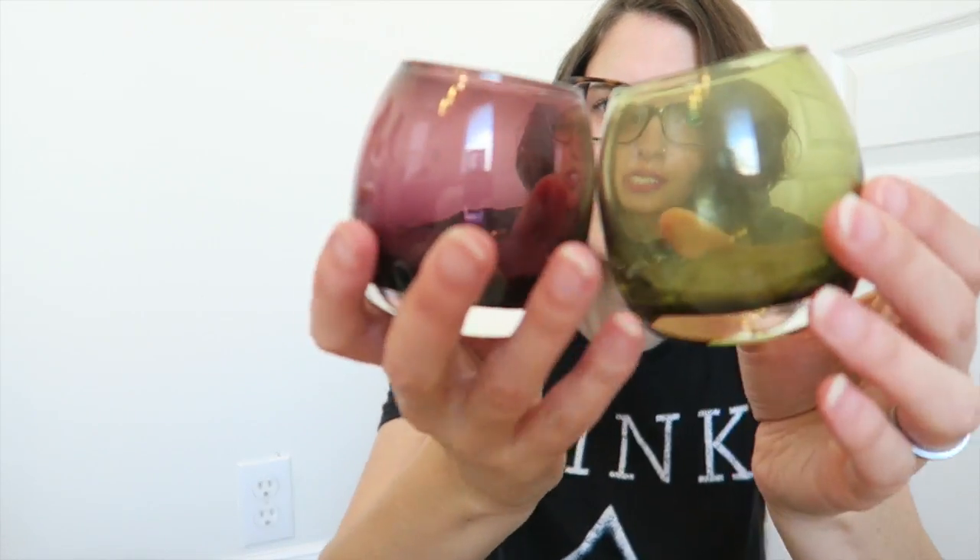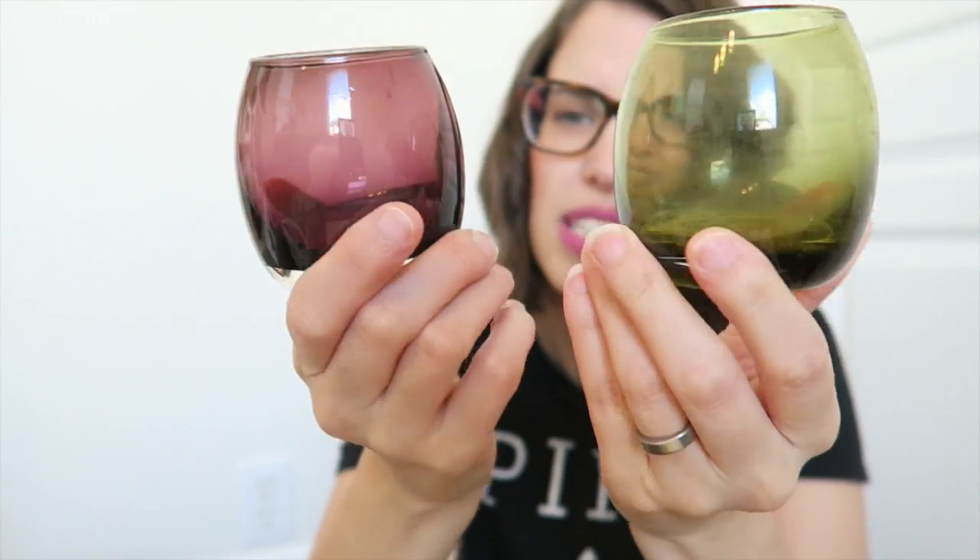These little guys are going — two glass tea light holders I got at Party Lite. I really liked them, and there's a third one with an orangey amber tint that I kept because I like it. These two I just don't really need anymore, so they're going.